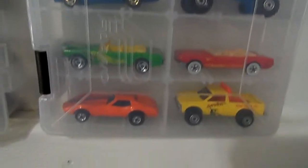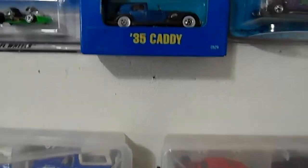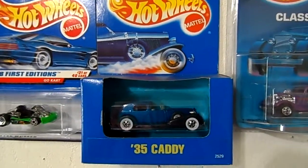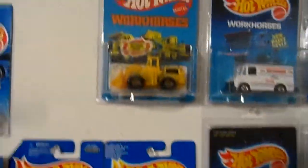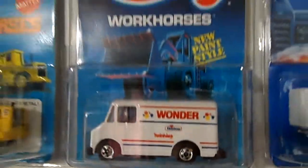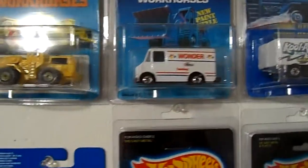It's a '35 Caddy, still in what I believe is a Canadian package — not sure, but pretty nice stuff. Random stuff — Wonder Bread, we all love Wonder Bread. Kool-Aid on the card, mint condition. Some random stuff.